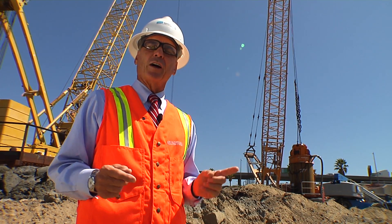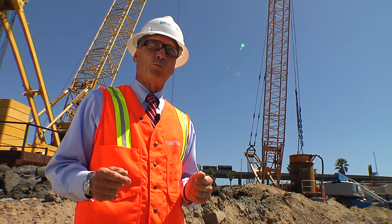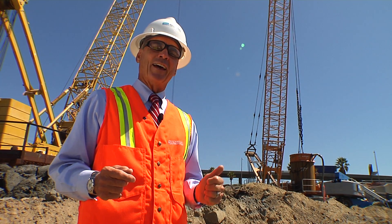38 concrete trucks to fill one pile and there's over 300 of them for the total bridge project. Think about that. That's massive.